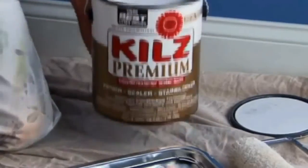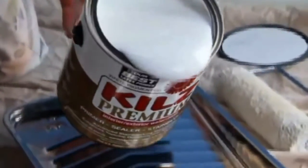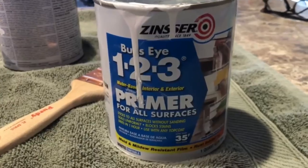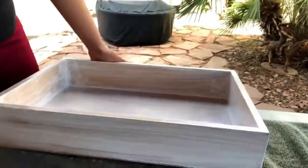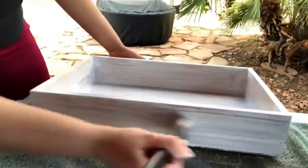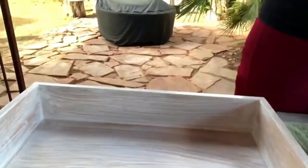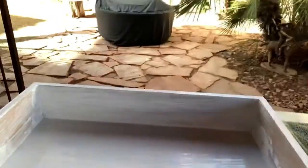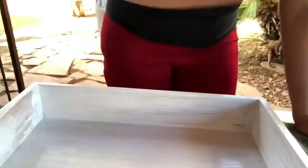2. Consistency and Bleedthrough — Zinsser 1-2-3 Primer vs. Kills. Both products offer amazing coverage, but Zinsser is the winner as it's able to cover much better. Meanwhile, Kills allows some bleed-through depending on the surface, and you may need to apply a thicker coat for the product to cover better. Other than that, both products do a good job at covering stains and making sure the paint you apply on their surface looks nice and uniform.